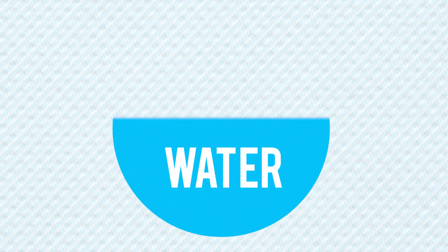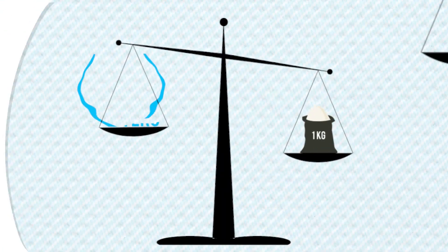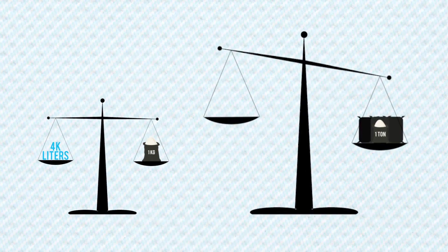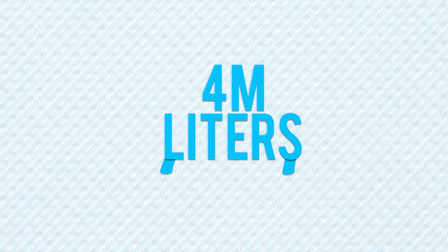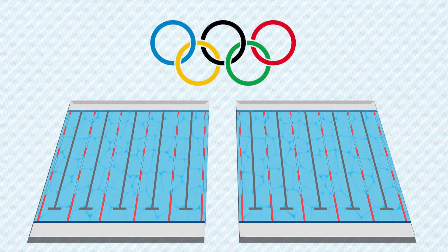Water is a very important, yet finite, resource in rice production. Typically, it takes 4,000 liters of water to produce one kilogram of paddy, or 4 million liters for a ton of rice. This is equivalent to the water volume of two Olympic-sized swimming pools.